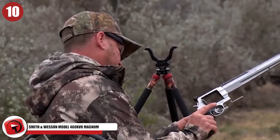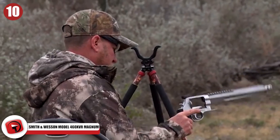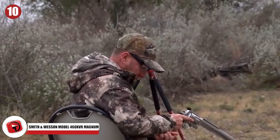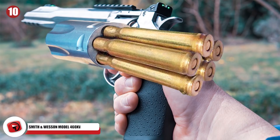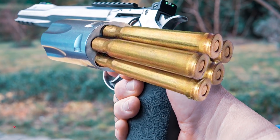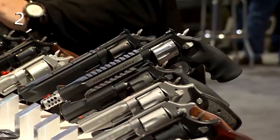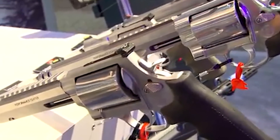Number 10: Smith & Wesson Model 460 XVR Magnum. Smith & Wesson's 460 XVR revolver is so named because it's an extreme velocity revolver. It's estimated to hurl its gigantic .460 bullets at a crazy speed of around 2300 feet per second. Smith & Wesson say that this is the fastest that any bullet shot from a revolver currently in production can go.